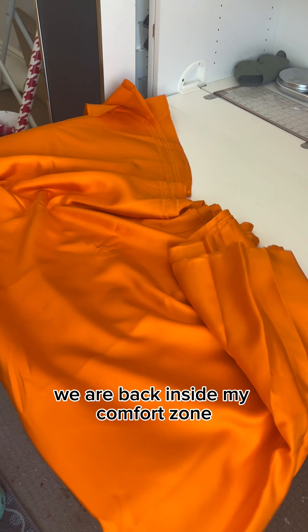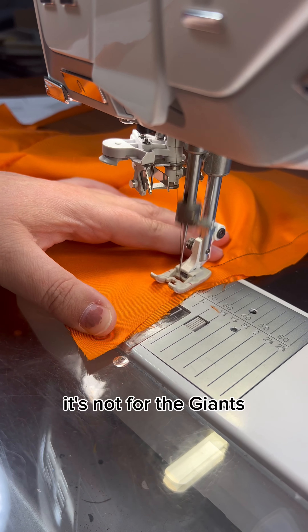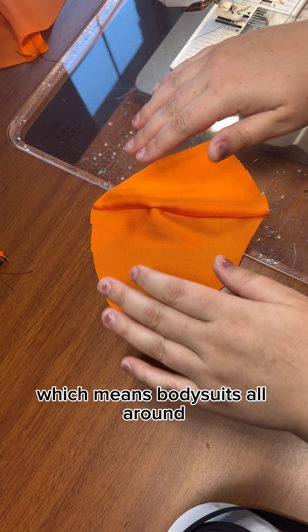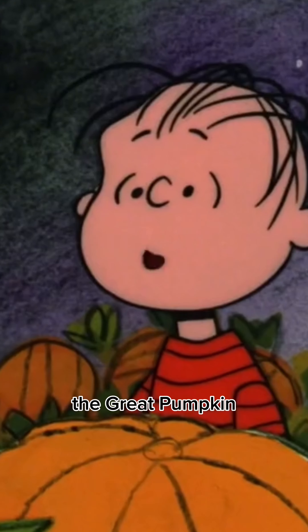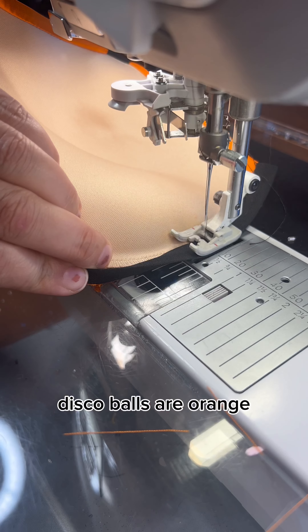We are back inside my comfort zone — we got corsets and rhinestones on deck today. Oh and of course Halloween. That's right, it's time for orange and black, and no it's not for the Giants or the Bengals. I'm just a girl. Anyway, it's hot girl Halloween, which means body suits all around. There'll be no guessing what you are in this costume — the great pumpkin. Maybe you could be mistaken for a disco ball, but like what disco balls are orange? Moving on.